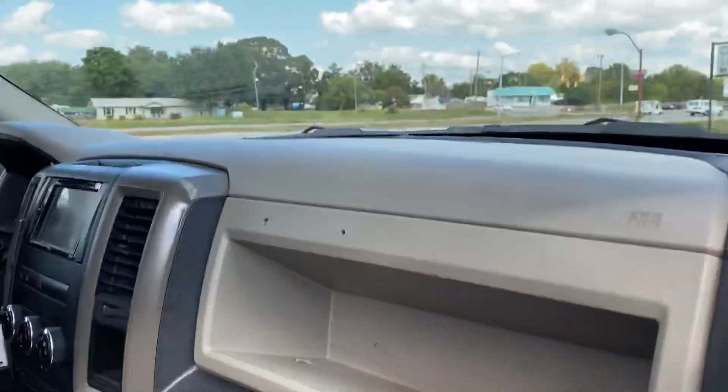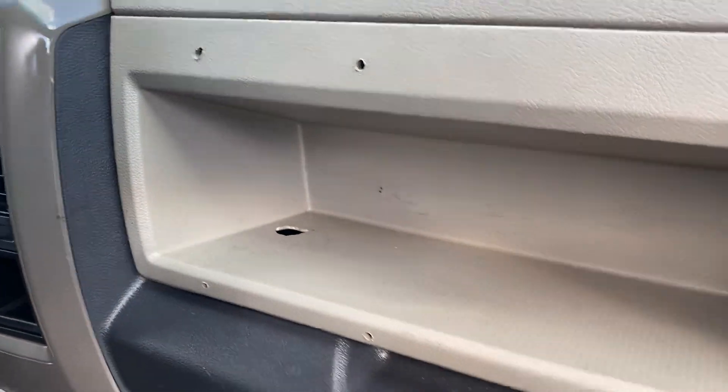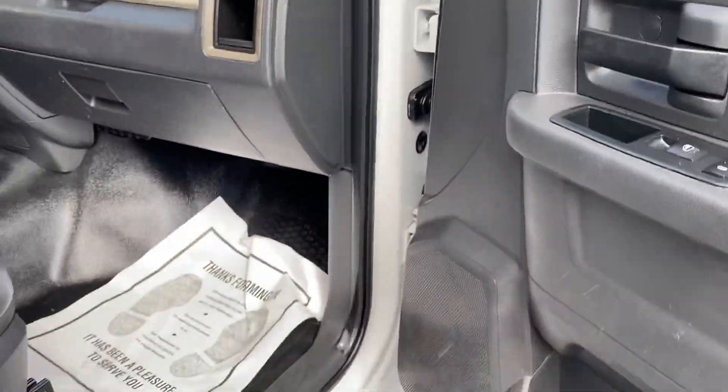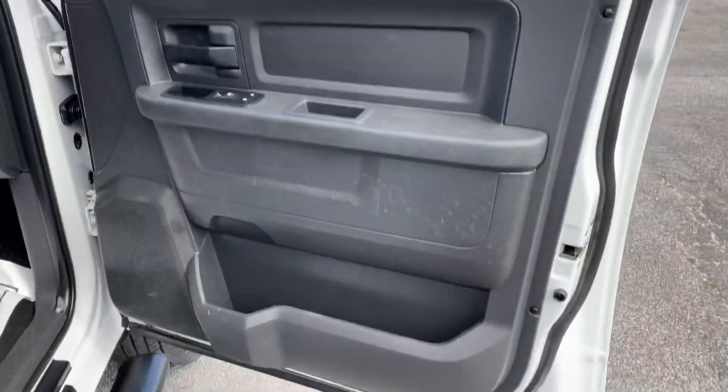It's got a few holes in the dash — we'll go ahead and point those out right there. There's about five there and several up here. It has power windows, power locks, mirrors, tilt, and cruise.